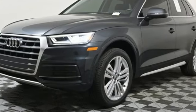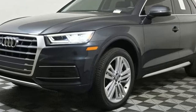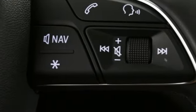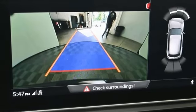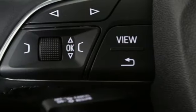Intercooled turbo inline four-cylinder engine, four-wheel drive, integrated navigation system with voice activation, refrigerated box located in the glove box, front heated leather bucket seats.